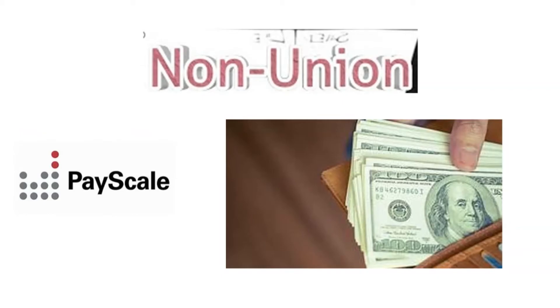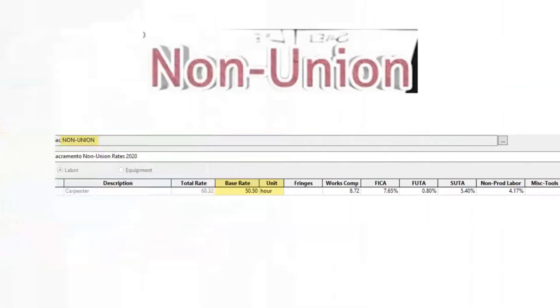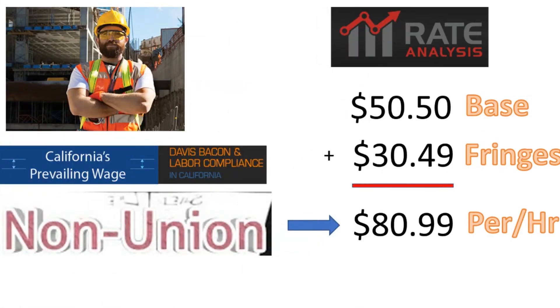Let's talk about the non-union pay scale. The non-union, for apples and apples, is also $50.50 per hour — that's what we say we'll pay a carpenter. But he also gets paid the fringe benefits of $30.49, meaning his total per hour is $80.99 on a prevailing wage project.